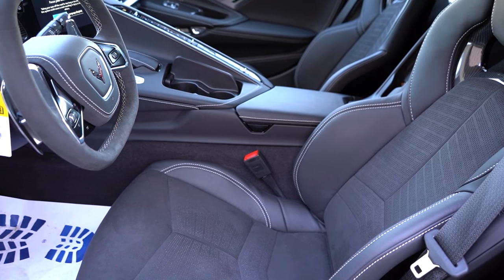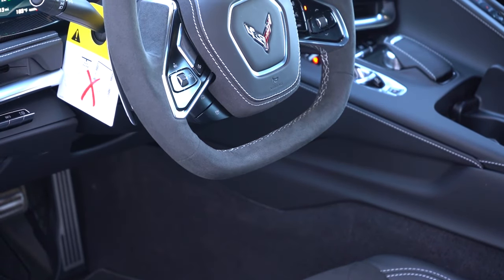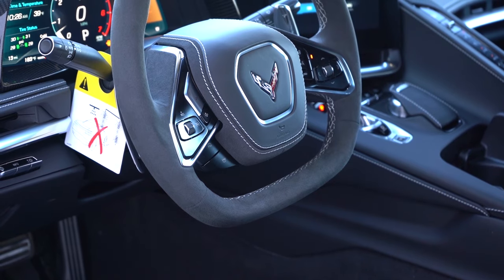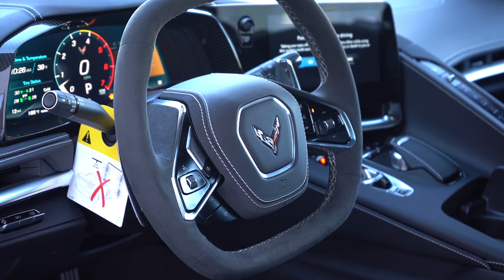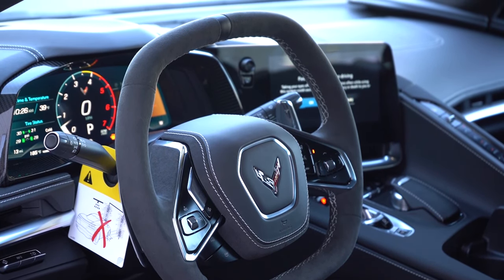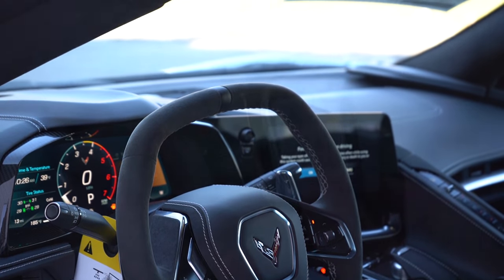The steering wheel is tilt and telescoping, power adjustable, and leather wrapped — though you can get a suede finish, which is what we have here. It's a hexagonal steering wheel, which I'm a big fan of, and it is heated for the 2LT and 3LT trim levels.